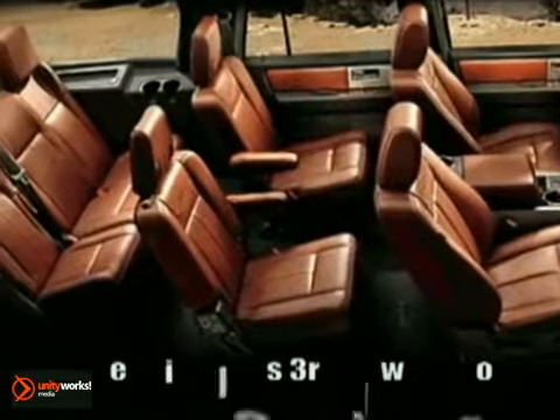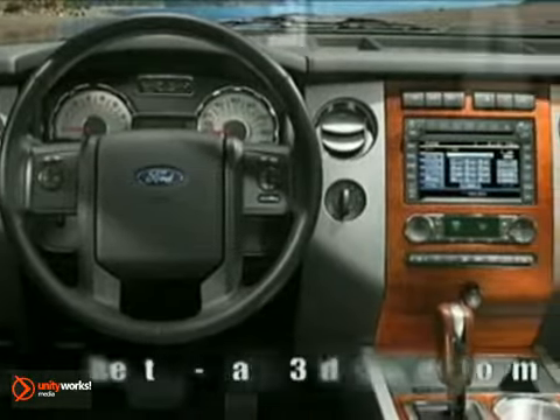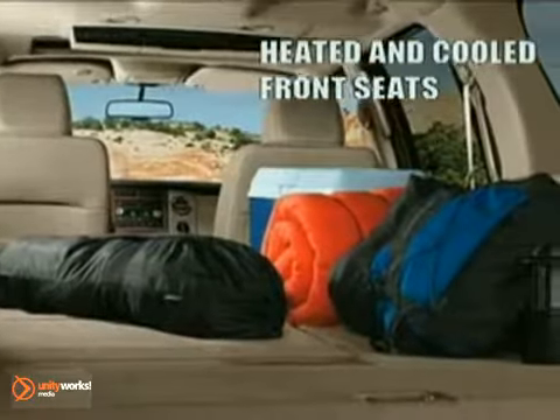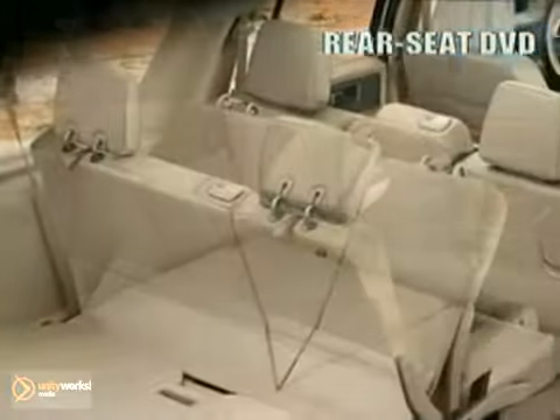Power adjustable pedals and a 10-way power adjustable driver's seat help drivers of varying stature feel in command, while rear seat passengers benefit from their own 2nd row audio and climate controls and a flip-folding 2nd row seat that eases access to the best-in-class 3rd row legroom.